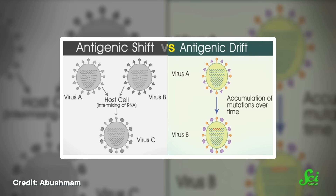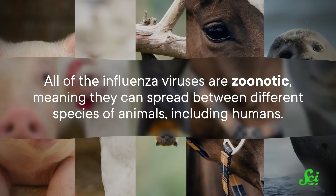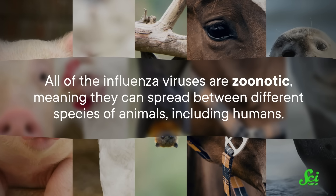The slow accumulation of gene mutations that can potentially happen every time a virus replicates is called antigenic drift. Because these changes occur gradually, our immune systems can generally recognize these viruses enough to provide some protection, though it's also the reason we have to keep getting seasonal flu shots. It's also not the only kind of genetic change we see in flu viruses. All of the influenza viruses are zoonotic, meaning they can spread between different species of animals, including humans.